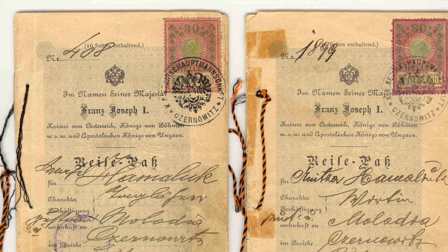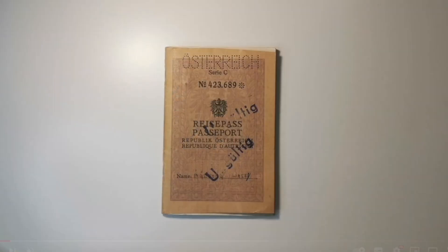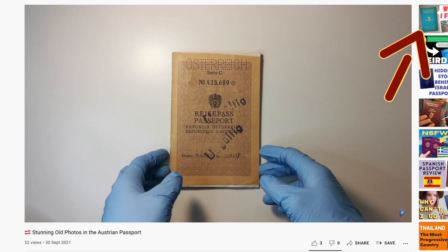First of all, if you have been watching my videos on the channel, you have known that old passports come in all sorts of colours, often in beige or khaki because of their materials. Check out my review of the old Austrian passport, linked up there. This fact alone disproves the misconception that passports only have four colours.